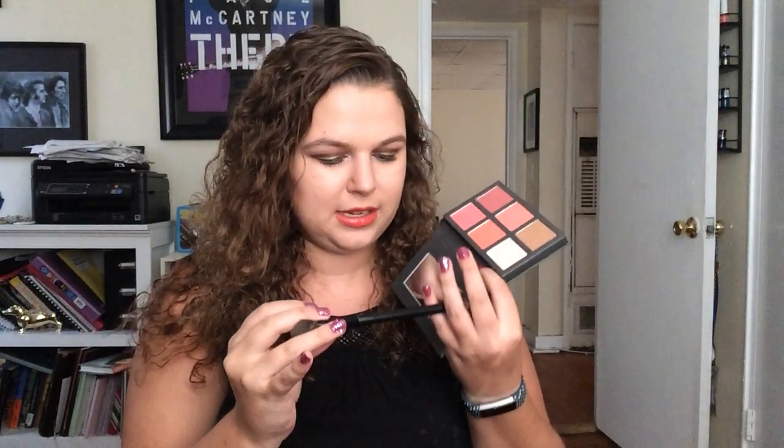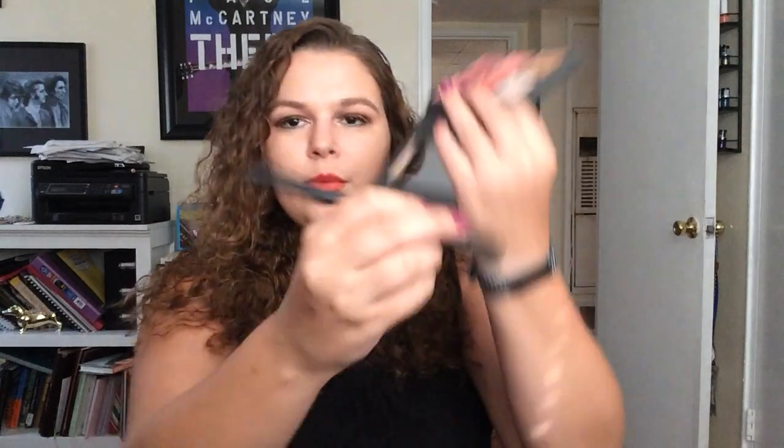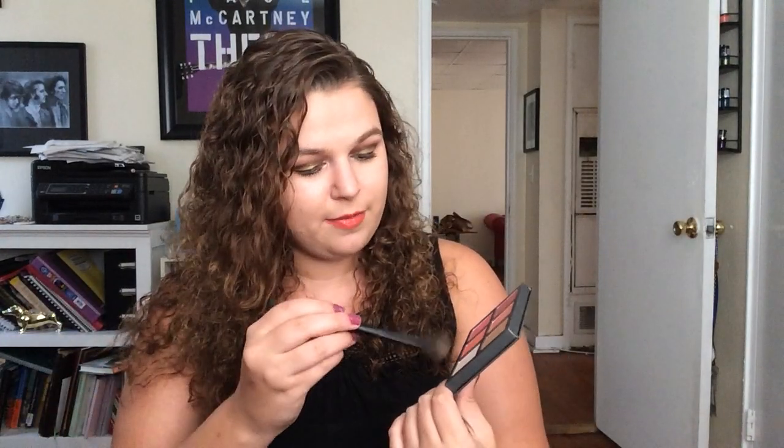Next I put on highlight. I use this BH Cosmetics highlighting brush — you can't even see the number anymore, but it's just a highlighting brush. I heard — was it Emily Noel? — someone talk about putting your highlight on before your blush because it looks more natural, and that makes a lot of sense to me. This highlight is called Pearl — it's a pinky-white highlight.